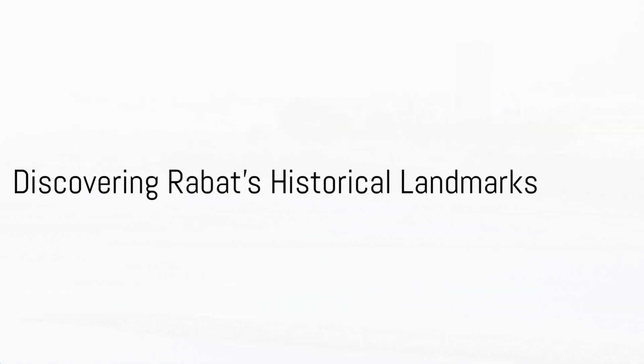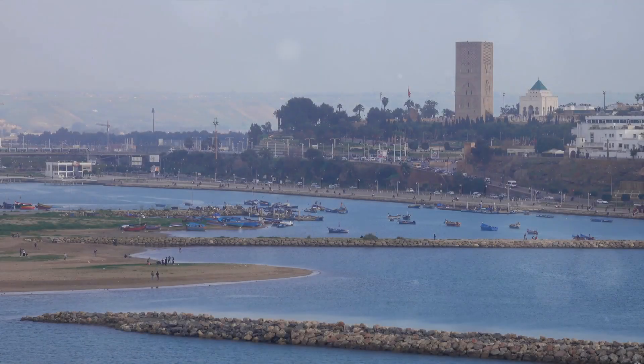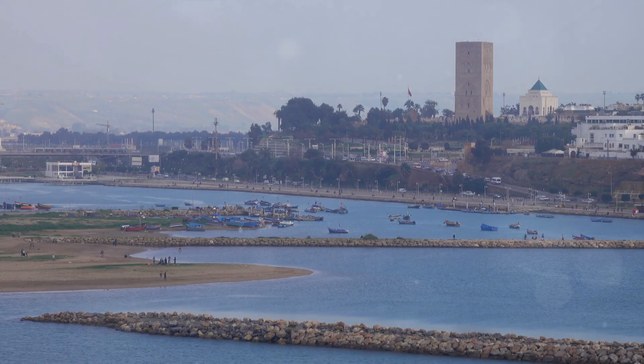Have you ever wondered what the best places to visit in Rabat are? Prepare to be enlightened as we dive deep into the heart of Morocco's capital city, exploring its hidden gems and popular spots.